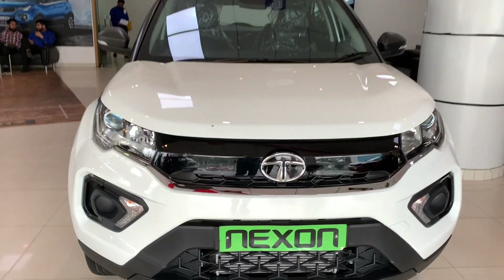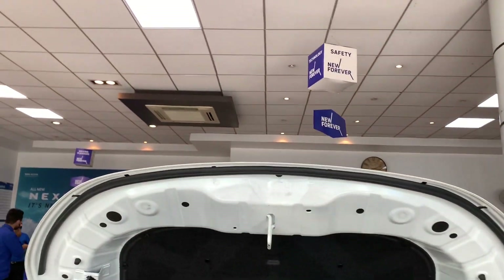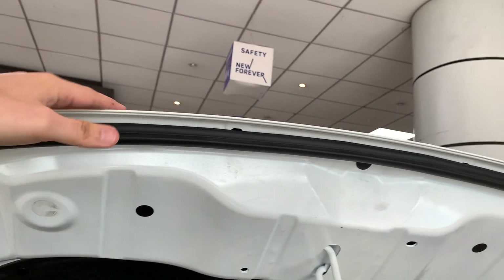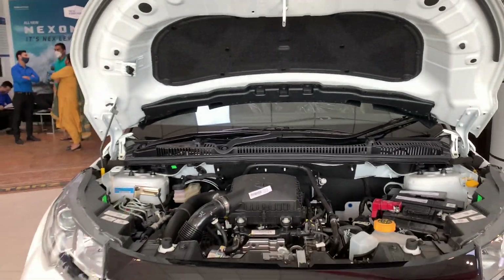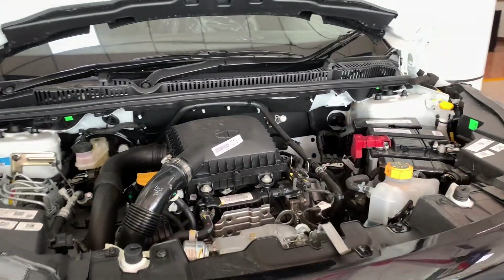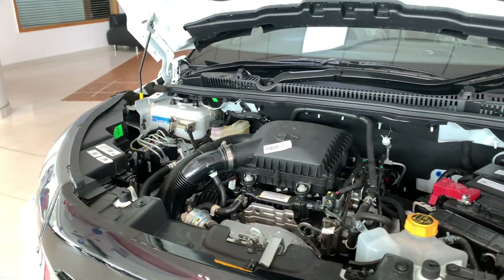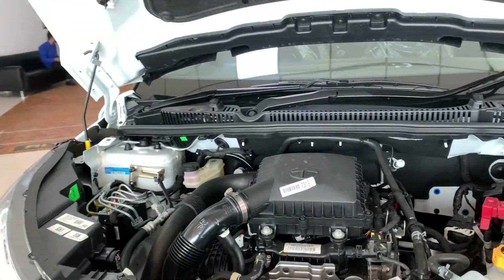Now let's open the engine bay. You can see insulation here and the material is covered in rubber — the build quality is really good. When you put the bonnet down, you can see the engine setup. This is a 3-cylinder petrol engine producing 118 BHP power and 170 Nm of torque. The company claims a fuel efficiency of 17 km per litre.